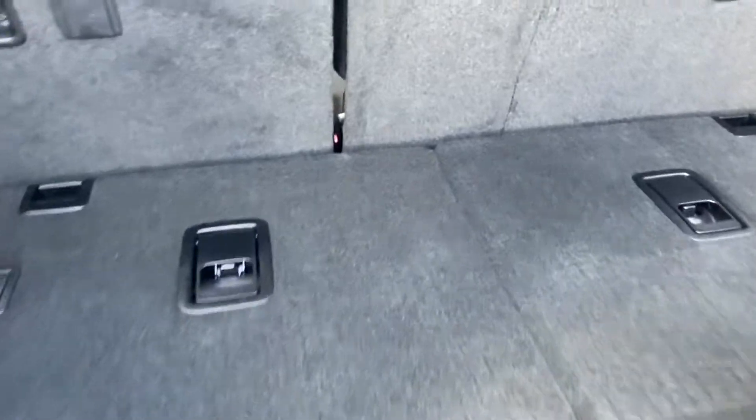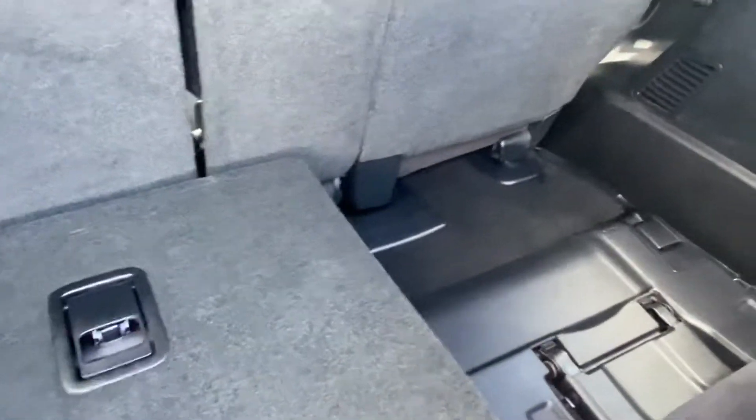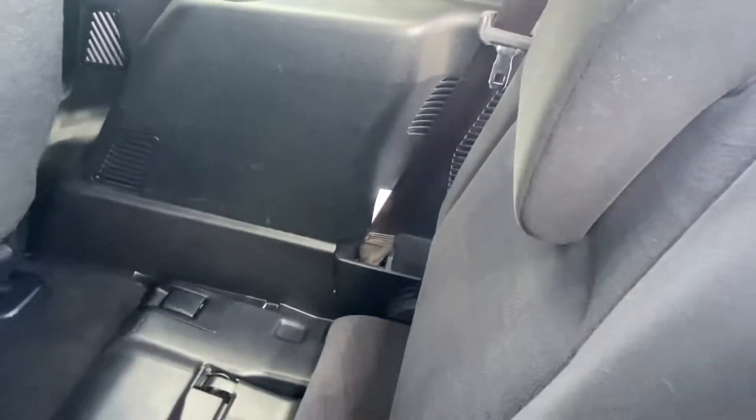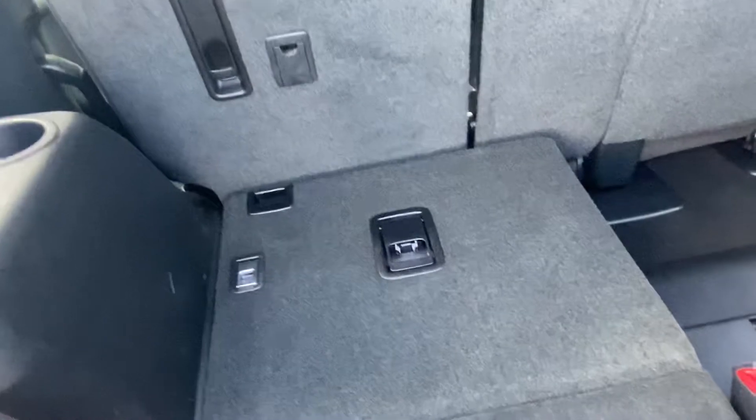We'll peel it back and show you the back seats. As we have a look in here, that floor panel pops out from the seat. Nice and tidy — no cuts, tears, or burns along any of the carpet or upholstery back here.